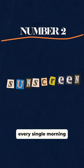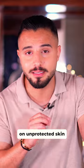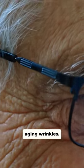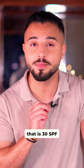Number two, you need a good sunscreen. Every single morning before you go out, make sure that you apply sunscreen on your face. It's been well established that UV rays from the sun on unprotected skin can cause premature aging, wrinkles — it's not good for your face — or even cancer. Use a sunscreen that is 30 SPF or above.